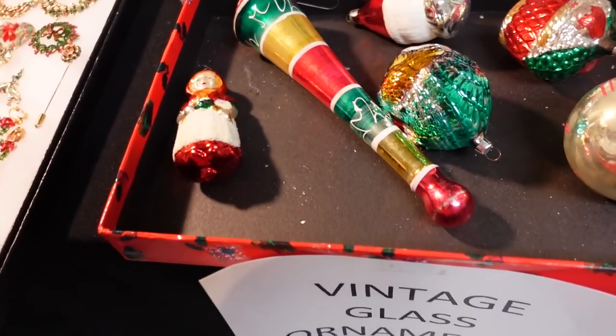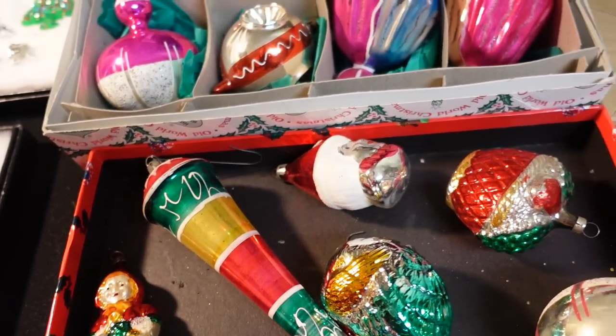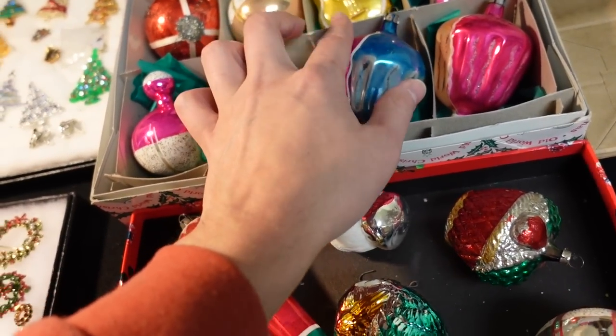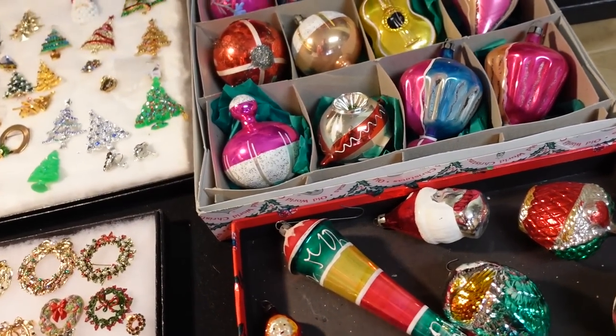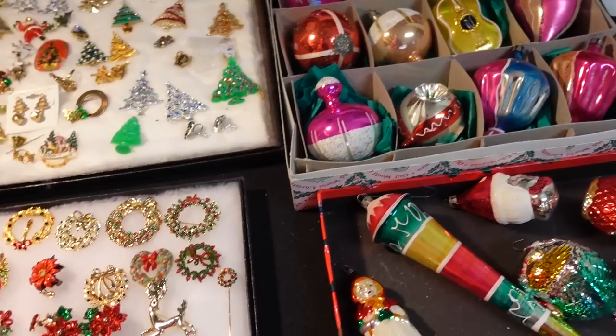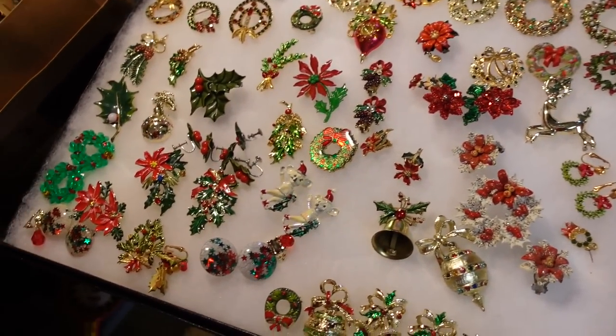Oh, these are pretty ornaments. Aren't these gorgeous? Are they German mostly? Yeah, well Poland, German. They should say in tiny letters right here — that one is Poland. Wow, so they're all hand-blown.